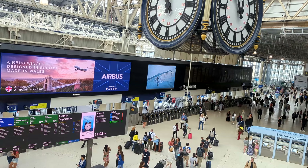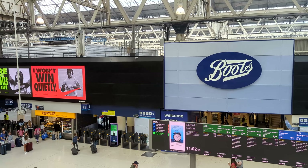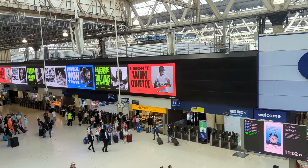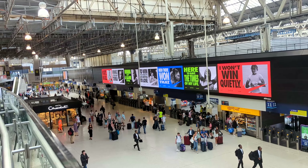There is a lot of information to take in here. I'm seeing adverts, cafes, signs, timetables, all those people, ticket barriers. There's so much information here. It's overwhelming.